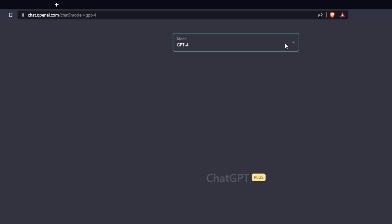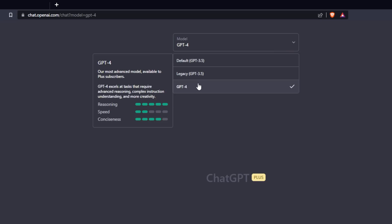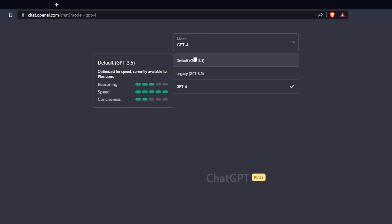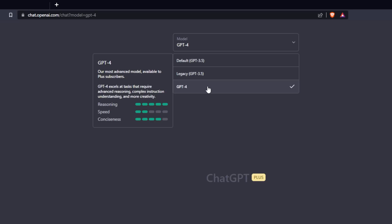When you click the drop-down box now, you can see the different levels of speed, reasoning, and conciseness that each model has to offer. Starting at the legacy model, reasoning is a 3, speed is a 2, and conciseness is a 1. The default model has reasoning at 3, speed at 5, and conciseness at 2. But when you go down to GPT-4, reasoning is a 5, speed is only a 2, and conciseness is a 4. So switching to GPT-4, you will notice that you are giving up a little bit of speed, but if you have tasks that require advanced reasoning or complex instructions, GPT-4 will blow 3.5 out of the water.